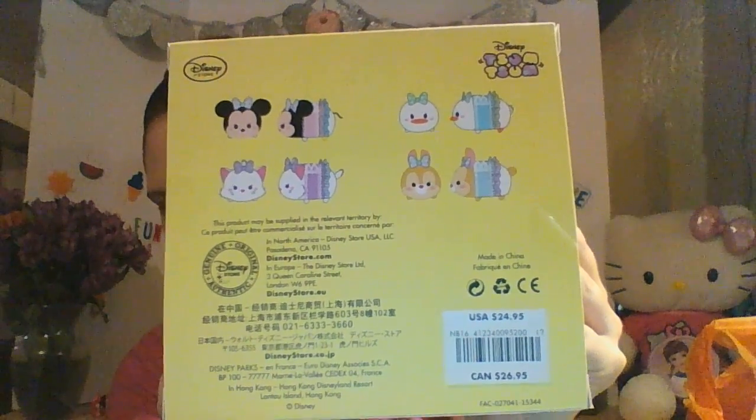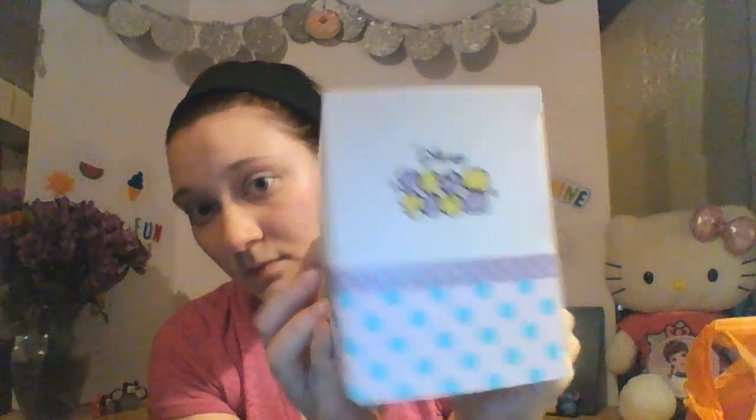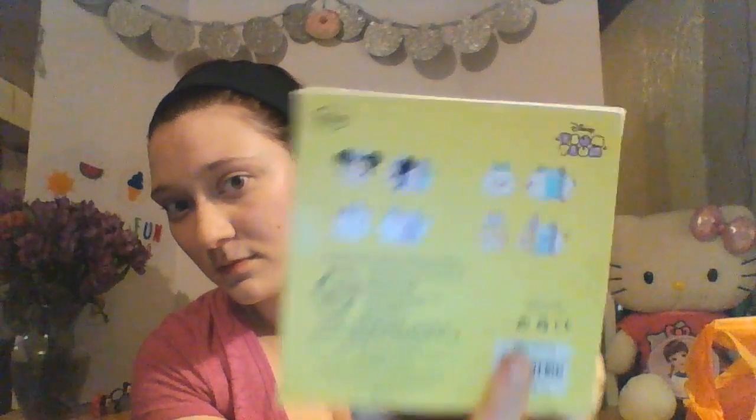This set was $7.99 on clearance, and I think it might have been a spring or Easter set. There's Minnie, Daisy, Marie, and I think this is Thumper's girlfriend — just a bunny. The packaging is just so cute and I couldn't pass these up because they look like little ballerinas. Ballet is one of my preferred forms of dance — I really love ballet. I was a cheerleader for a really long time, like eight years, so I'm used to sharp motions, but I really appreciate ballet's structure.